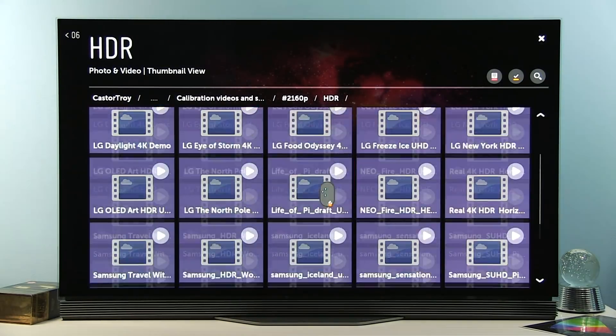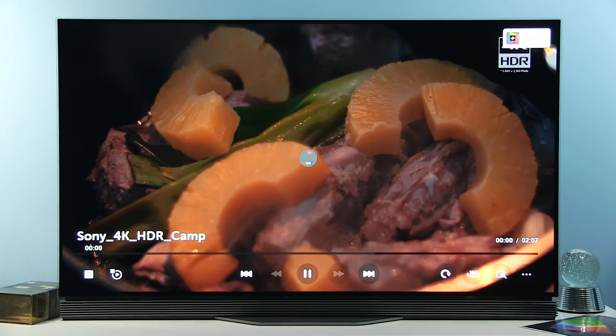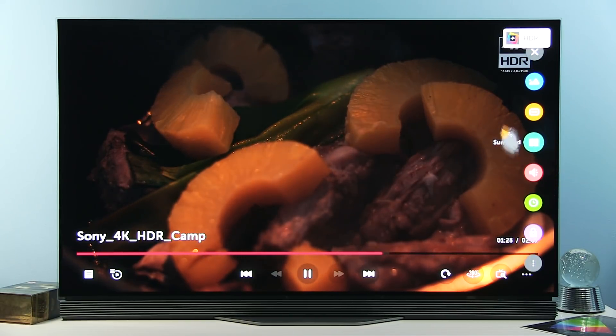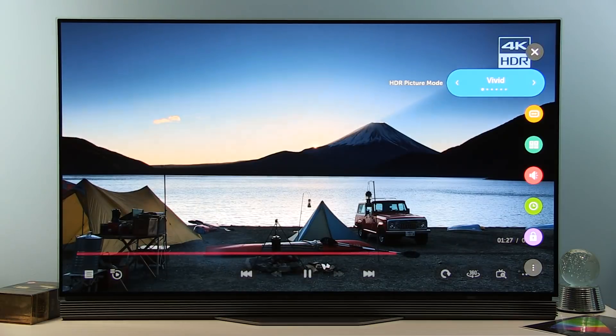Now let me show you HDR10 content — for example, this demo video. You can see HDR, and if I go to Picture Mode, you can see Technicolor Expert added to the list.